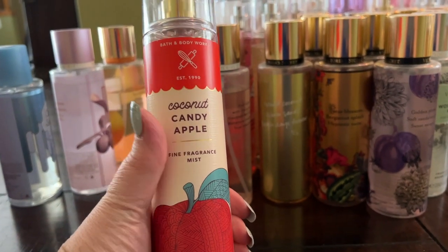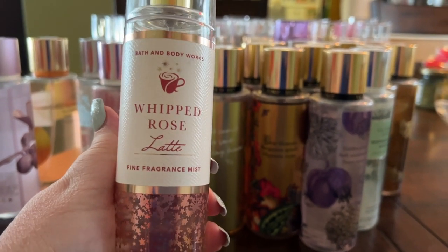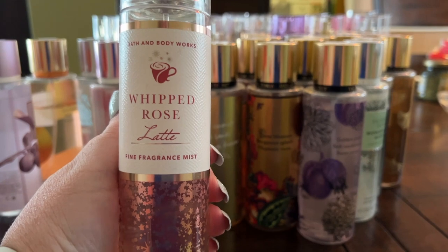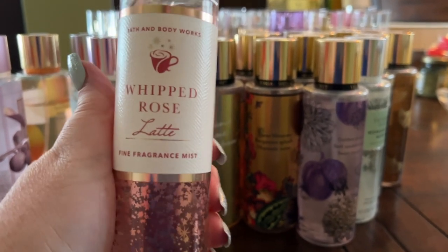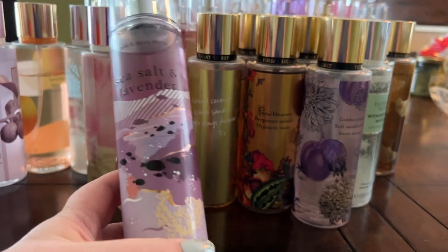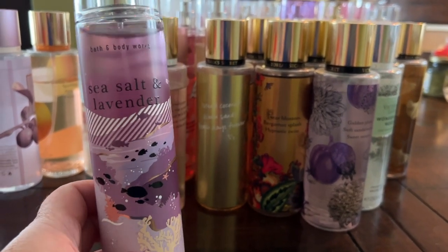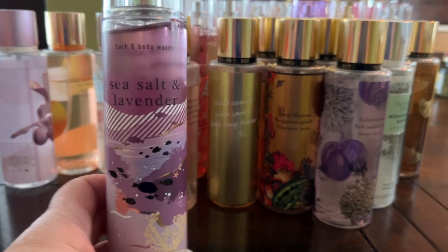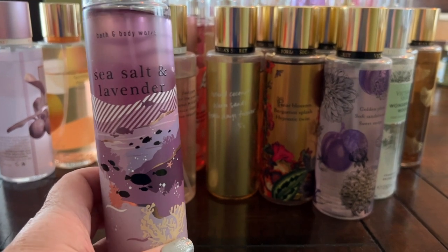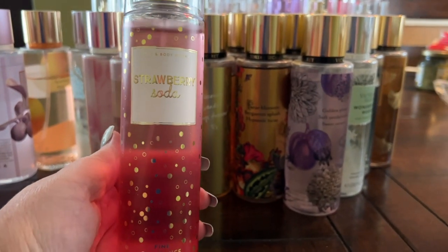Whipped Rose Latte is a pretty new one — it smells so good, layers with lots of things, slightly gourmand but not too much. Highly recommend. Sea Salt and Lavender — I really like this one even though it wasn't very popular. It layers well with lavender fragrances in my collection.